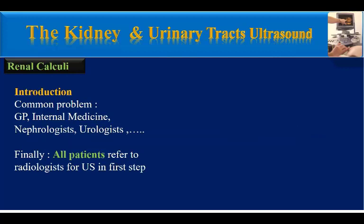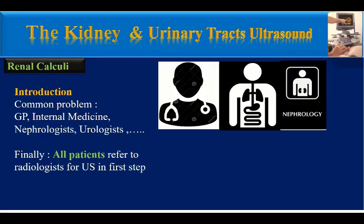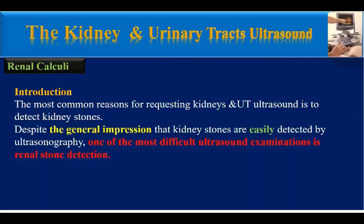Renal colic is a common problem among all groups of physicians, including general physicians, internal medicine, nephrologists, urologists, and so on. All patients with suspicion of renal stones are referred to radiologists for ultrasound as the first step. The most common reason for requesting kidney and urinary tract ultrasound is to detect kidney stones.